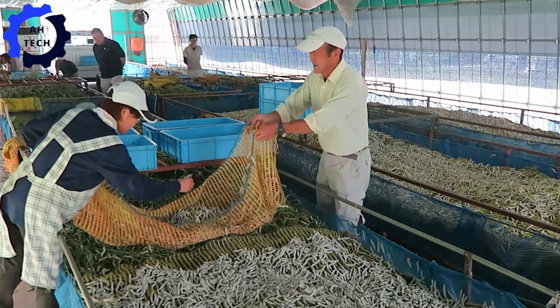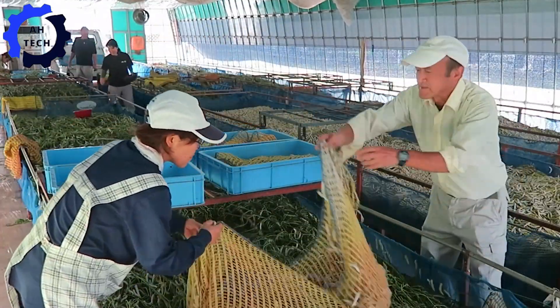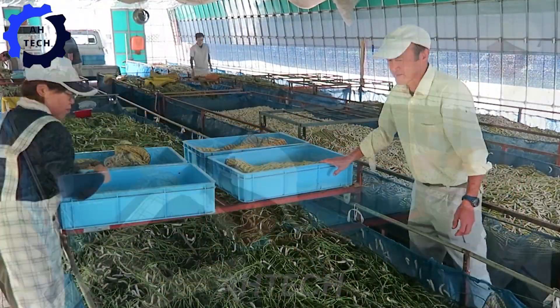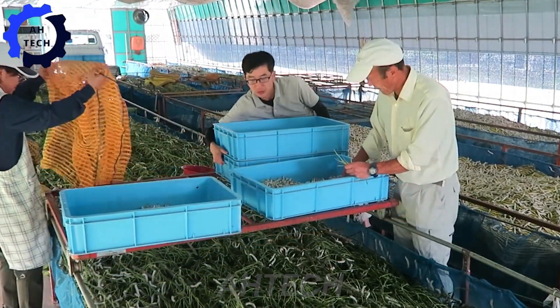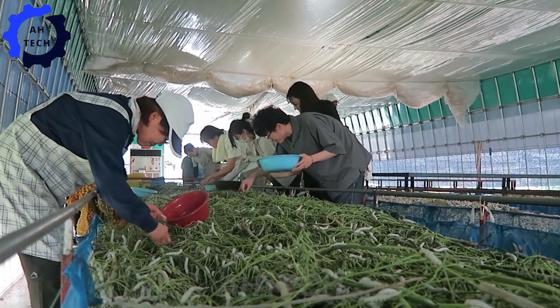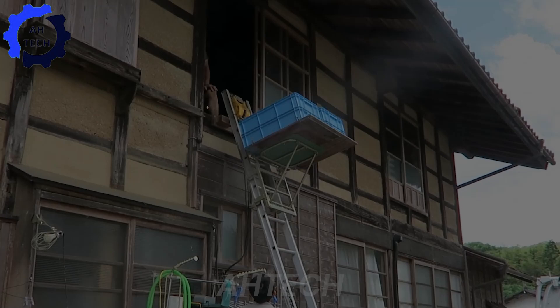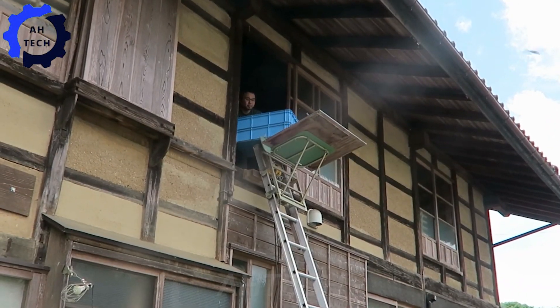Our journey begins with the silkworms of Gunmahoso, where we discover a traditional painting during the meticulous cocoon harvesting process, where the wonders of nature blend seamlessly with human artistry. Join us in celebrating the grace and resilience of these incredible creatures and discovering how their delicate threads weave the story of innovation and tradition in Japanese silk production.